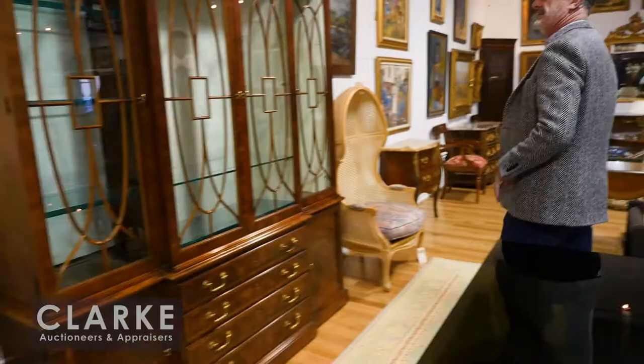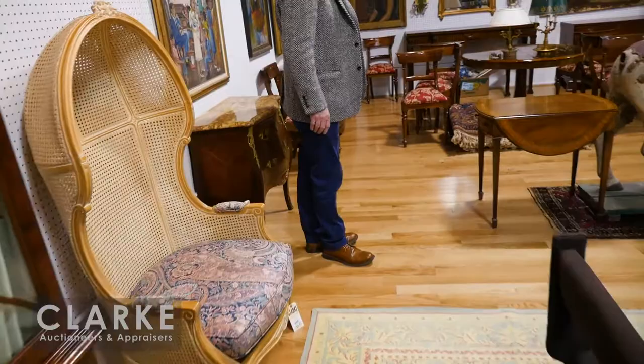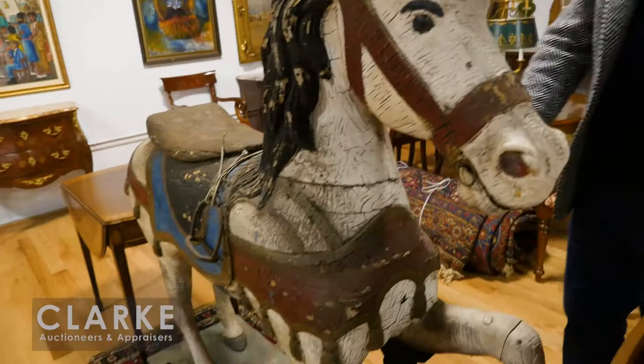We have two porter's chairs here, a wonderful Henredon china cabinet with great patina and plenty of viewing space. We have pairs of French commodes. We have this nice early carousel horse — look at this, just as you'd like to find it, missing a tail. Probably some kid was enjoying this horse over the years.